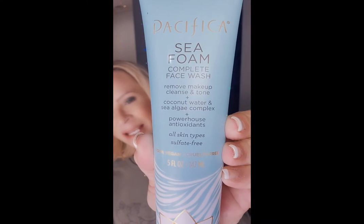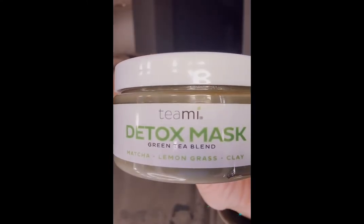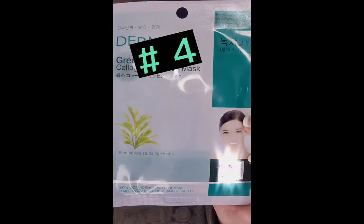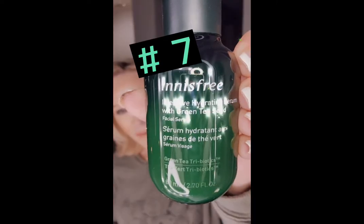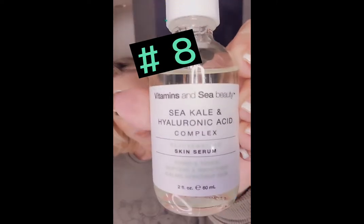So that's going to be my second cleanse. I'm going to do that mask and let it dry — the green tea collagen essence mask. Then I'm going to do my toner, the pharmacy deep sweep toner by vitamin C. Then I'll go in with my serum — kale and hyaluronic acid. We're going to put that on the face, then moisturizing cream.